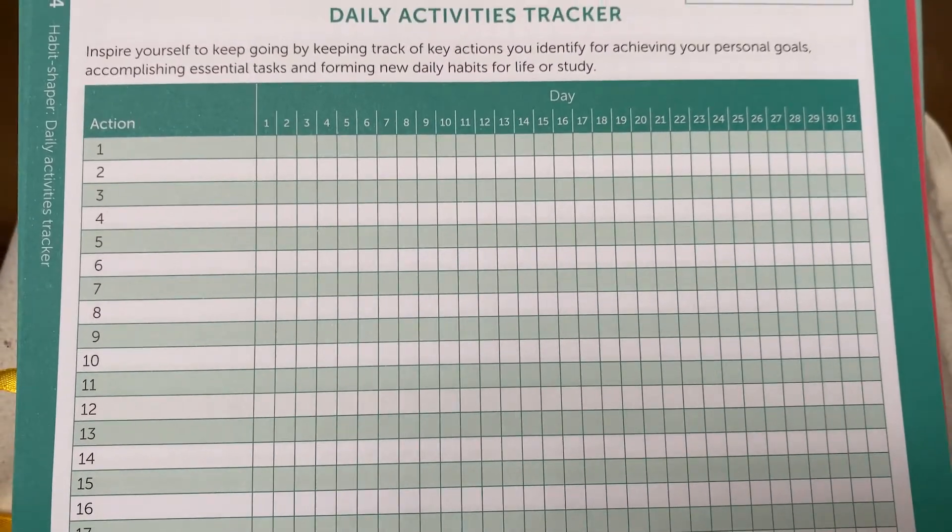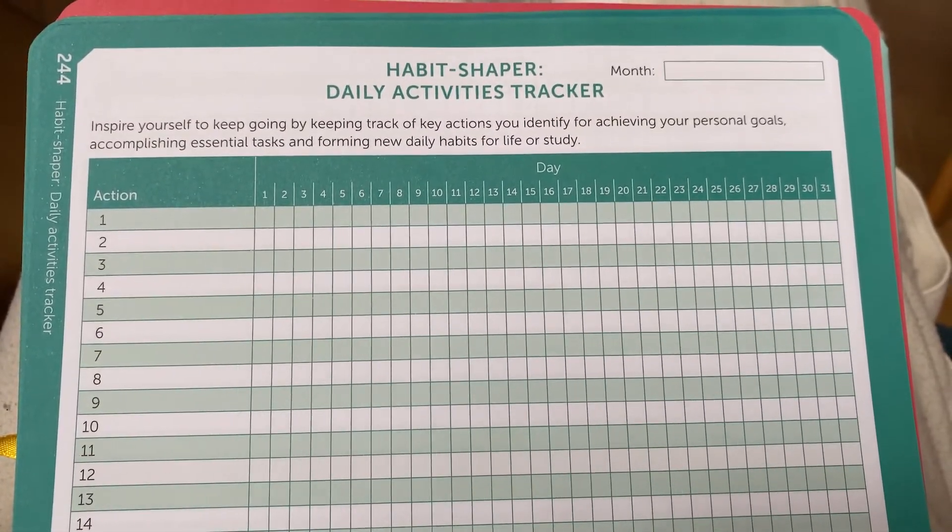I'm also going to be using the Habit Shaper. I've never done that before because I really want to try to achieve my personal goals this year. For example, meditating more and going more often to the gym, even though I still have a lot of things to do because of my studies. I think this is going to be a great way to do it and to keep track of it at the same time.